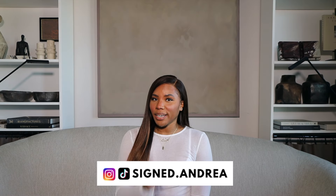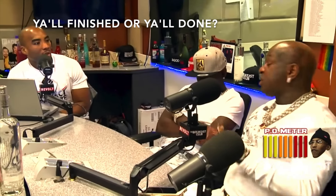What's up everybody, my name is Andrea. If you're new here, feel free to hit that subscribe button down below. And to my OG subscribers, thanks for tuning back in and welcome back to another video. So last week we had a massive haul and you would think she has enough — but y'all, finished or y'all done?